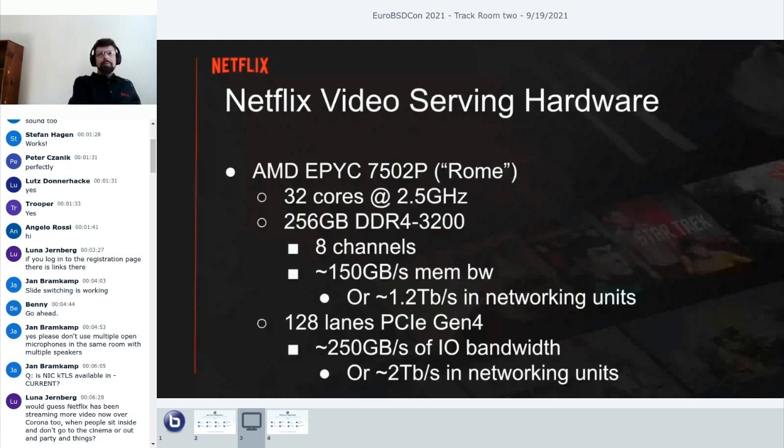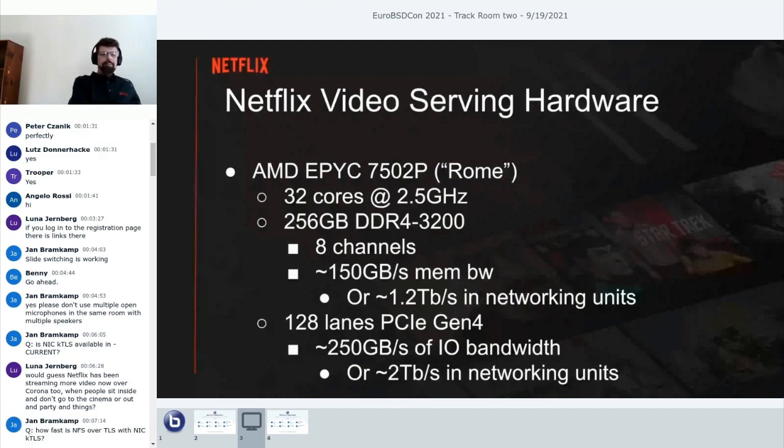The production platform is an AMD EPYC 7502P, also known as Rome, with 32 cores at 2.5 GHz. More importantly, it has eight channels of DDR4-3200, which is enough for 150 gigabytes per second of memory bandwidth—about 1.2 terabits in networking units. We have plenty of I/O: 128 lanes of PCIe Gen 4, which is about two terabits in networking units. Throughout this talk I'll be going back and forth between gigabits for networking and gigabytes for memory bandwidth.